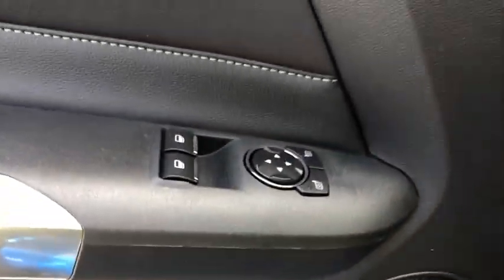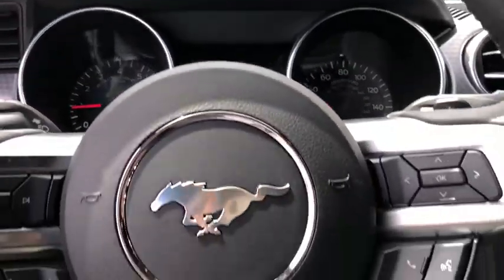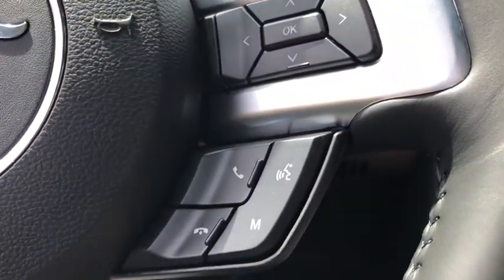Driver airbag, adjustable steering wheel, floor mats, auto dimming rear view mirror, PPO, cruise control, aluminum wheels, four wheel disc brakes, keyless start, AM FM stereo radio, rear defrost, trip computer.